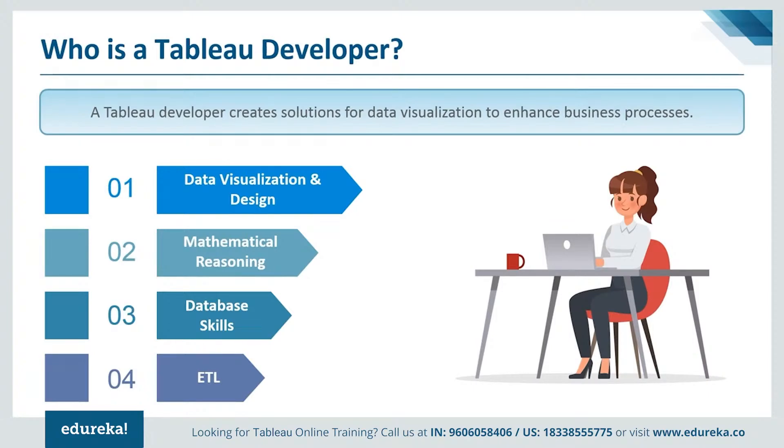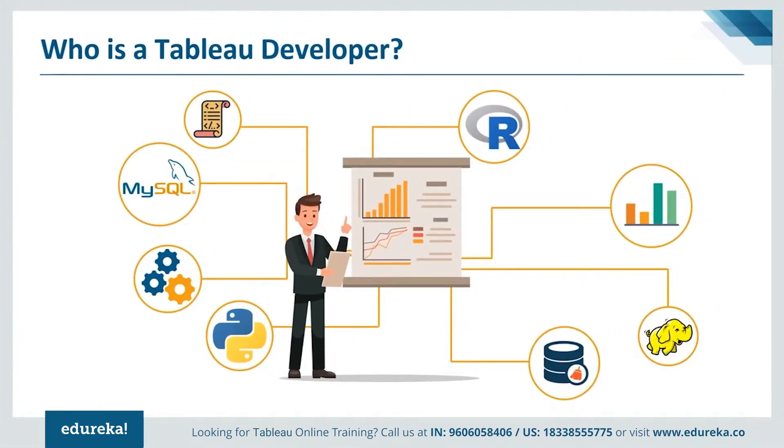Pursuing a career as a Tableau developer can mean many things. One key advantage is the connectivity options you get. The reason why Tableau stands out amongst all BI tools is its wide range of connectivity options. Tableau can connect to any data you can possibly think about, starting from spreadsheets to databases and even big data. You can access warehouses, cloud applications like Salesforce, and even connect to cloud databases like Amazon Redshift. It has a web data connector used to pull APIs directly from the web to connect to any desired data source.